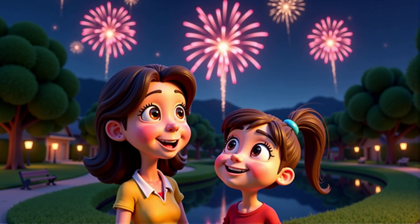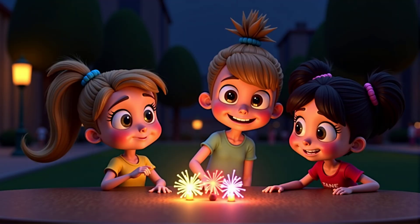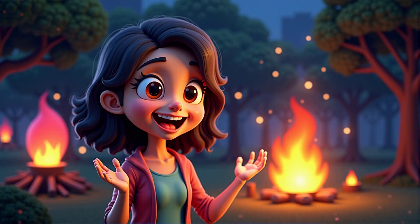Have you ever seen fireworks at night? They're so bright and colorful. Do you know what makes them shine? I think it's because they burn. Exactly. Fireworks are a type of light source because they produce their own light when they burn.